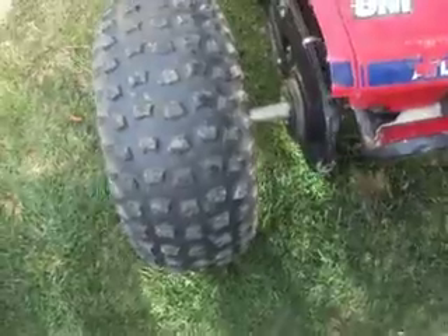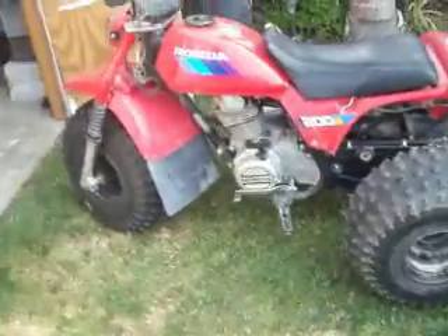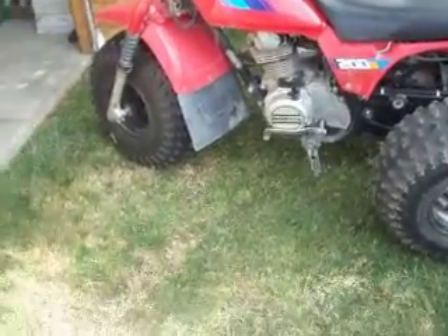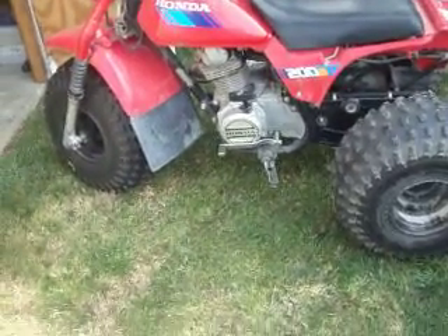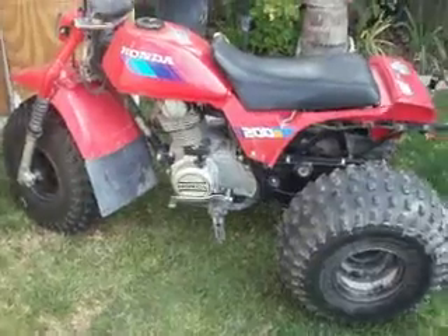It's got pretty worn out tires, they still hook up great in the sand and in the dirt. It's a fun little trike. I would never get rid of it — my girlfriend rides it now mostly. She has fun on it. It's semi-automatic, so really easy for people to ride.